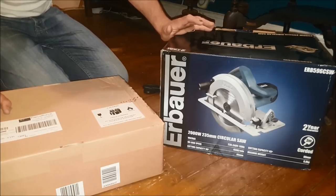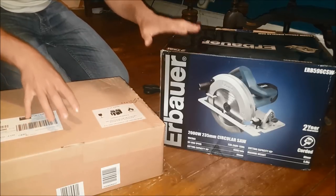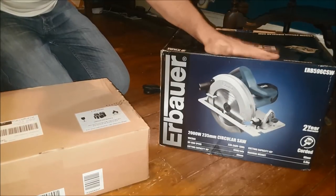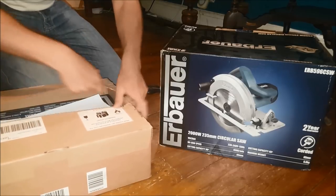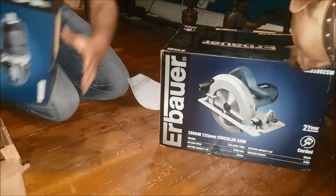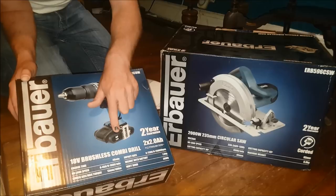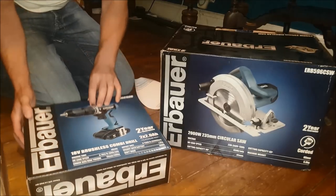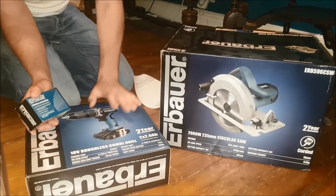I'd highly recommend them - I've been using them for a while and they're really, really good. They're not massively expensive, which is the nice thing. A lot of tools are either cheap and cheerful and they break, or really expensive and unaffordable. These are affordable and they do the job. Here is the circular saw - I built some hatchery stuff at work with it and it was amazing, cuts really well. And this is the brushless combi drill. It comes with two lithium batteries that last a long time, and a drill bit set. You'll be seeing me use these over the coming months and years at the farm.